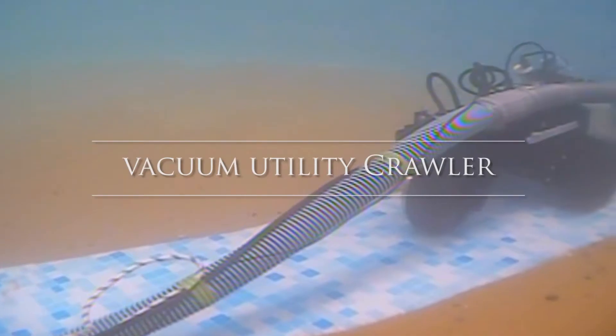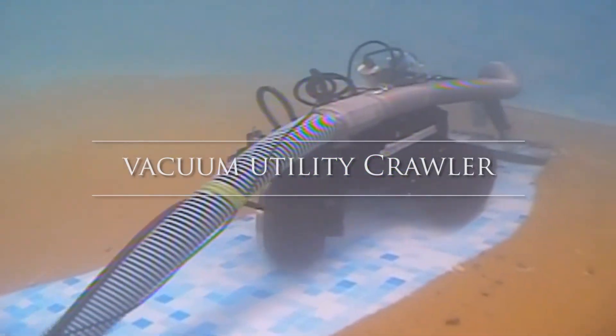We're actually going to be unveiling our new DT 640 utility crawler at ACE as well. It is a very unique vehicle designed for any sort of inspections or cleaning of your steel and concrete tanks.